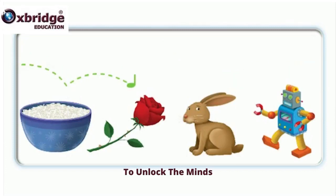Rice, rose, rabbit, robot. Rice, rose, rabbit, robot.